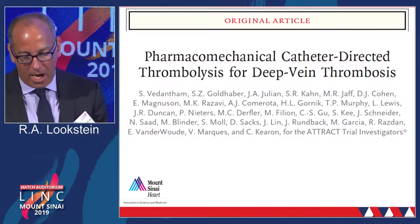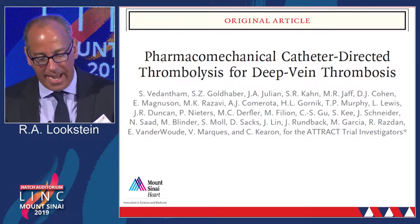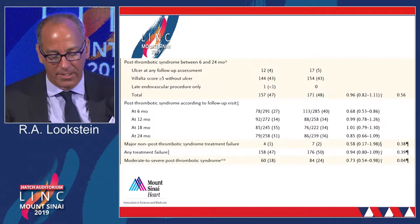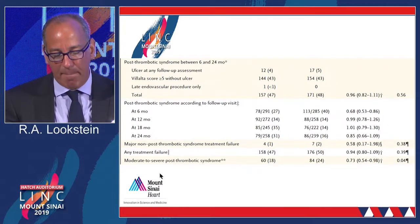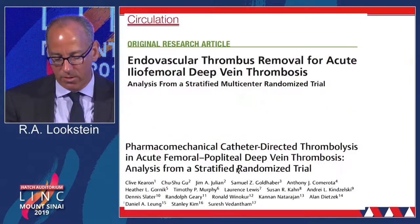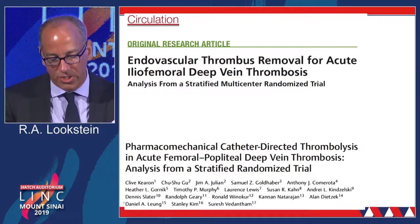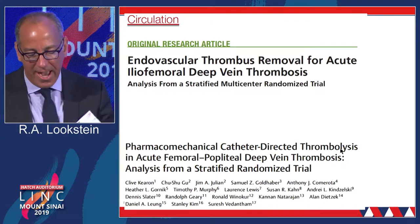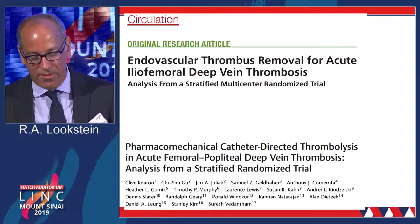Aki did a great job summarizing this. This really was the pivotal trial of the last decade to try and determine whether or not there was an evidence base. As he summarized, this was a negative trial showing no clear benefit except perhaps in the reduction of moderate to severe post-thrombotic syndrome. The subsequent publications, including the risk stratification of iliofemoral DVT and femoral popliteal DVT, have been thought-provoking, to say the least.